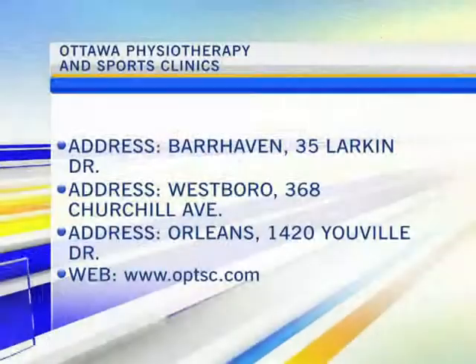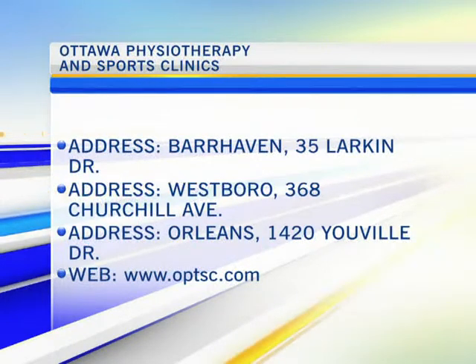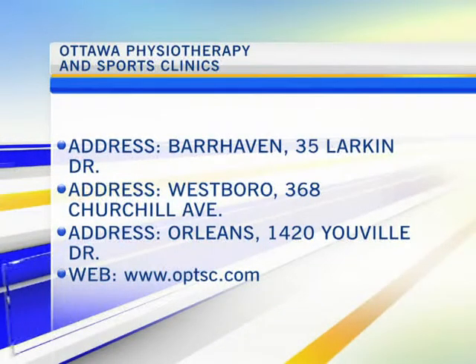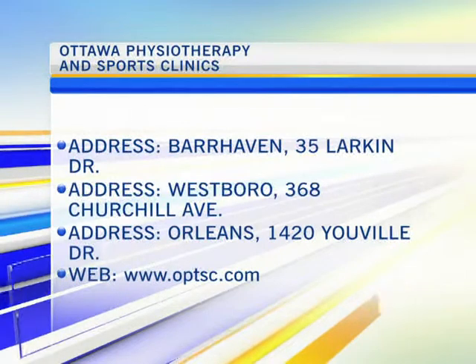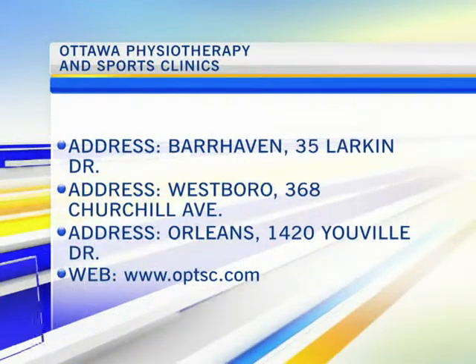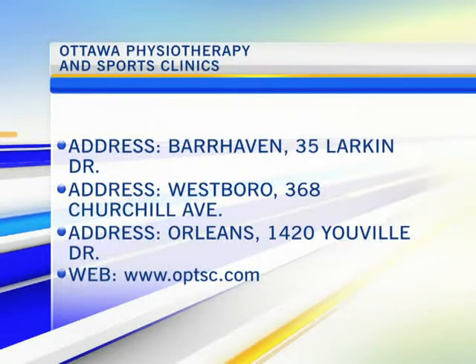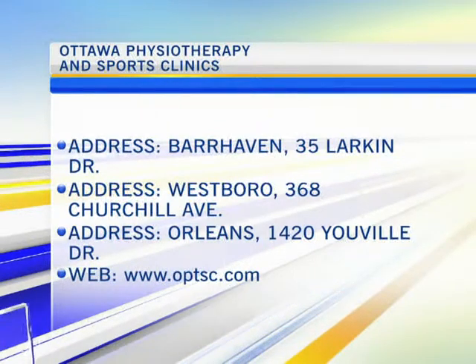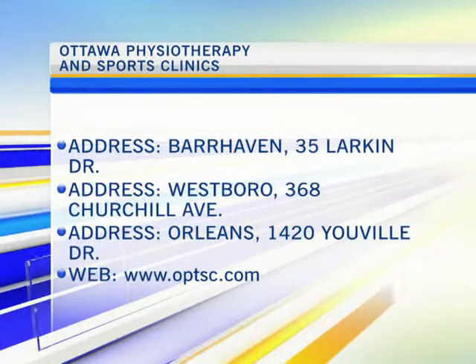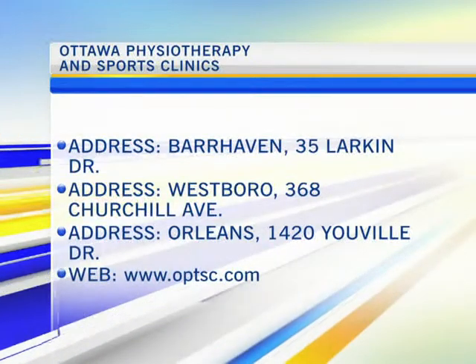Matthew, thanks for your time. I know you'll be back in a couple of weeks before Tamarack Ottawa Race Weekend so we can talk more about people training for that and other things related to physiotherapy. Thanks for having me. Make sure you get in touch with Matthew and his team at Ottawa Physiotherapy and Sports Clinics. There are locations in Barrhaven, Westboro and Orleans. Go to the website to find out more — there's a lot of information that can really help you out, whether from running or other sports-related injuries.